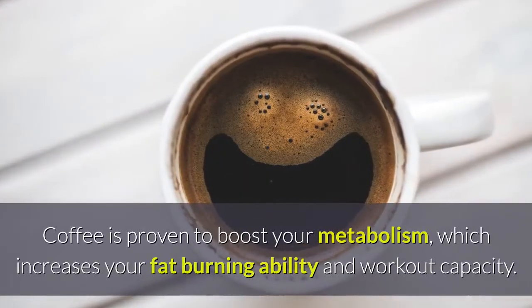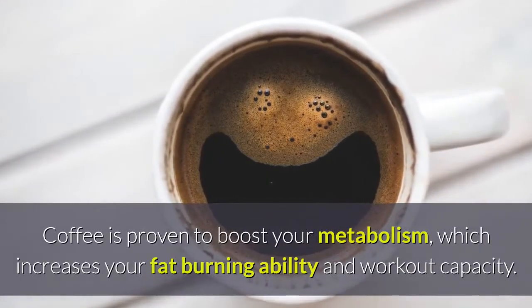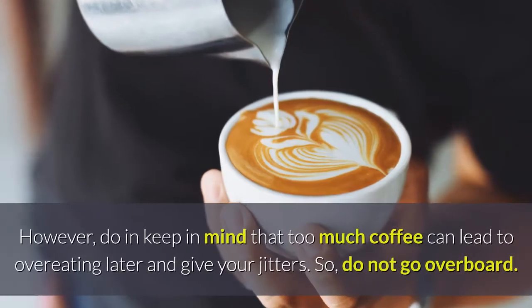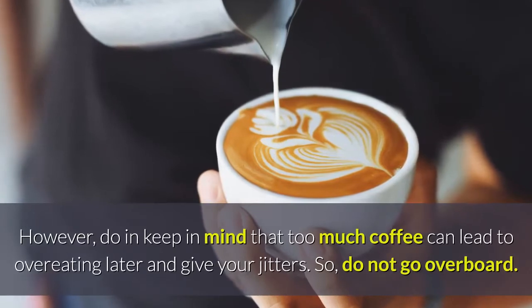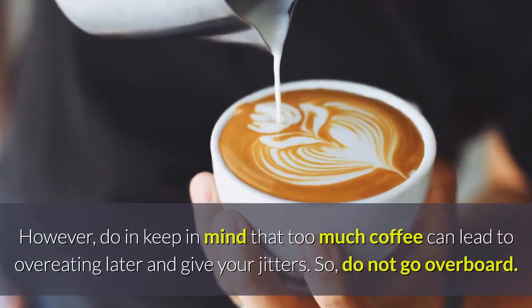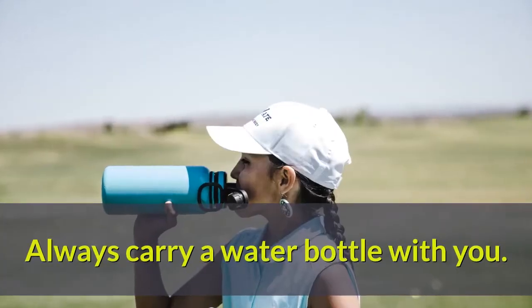Start your morning with a cup of coffee. Coffee is proven to boost your metabolism, which increases your fat-burning ability and workout capacity. However, keep in mind that too much coffee can lead to overeating later and give you jitters. So do not go overboard.